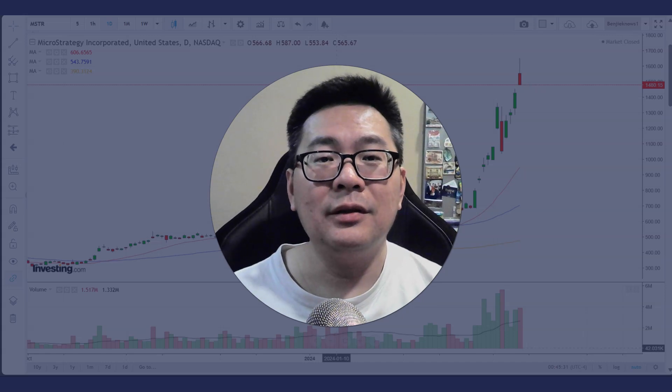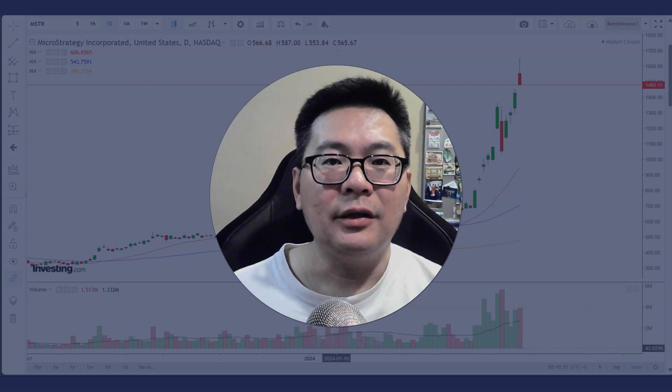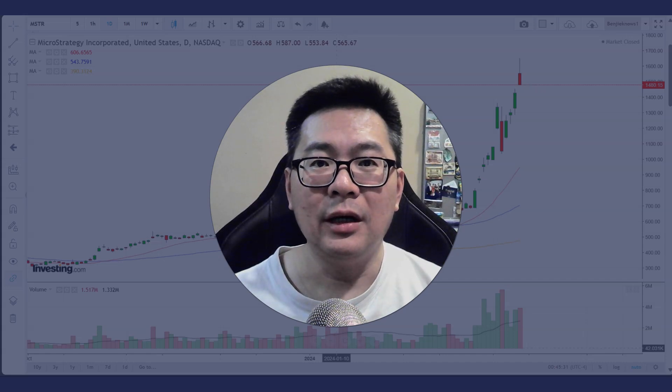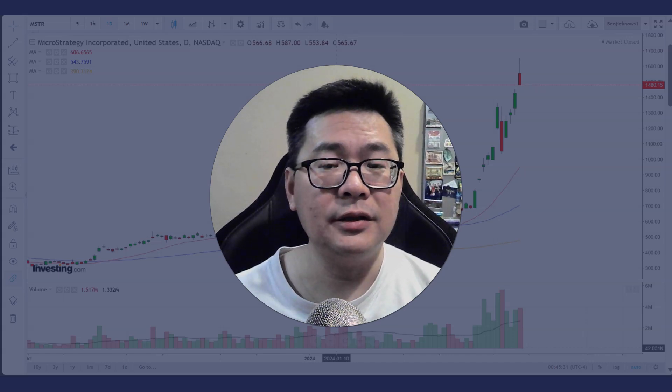Hello, welcome to the stock market. Today, let's take a look at MicroStrategy. This stock has been on a run, a very bullish run, and the price is actually quite parabolic at this moment. And when a stock is parabolic, you have to be very, very careful of a crash or at least a correction.